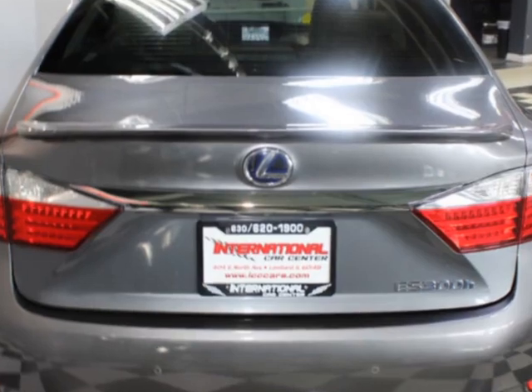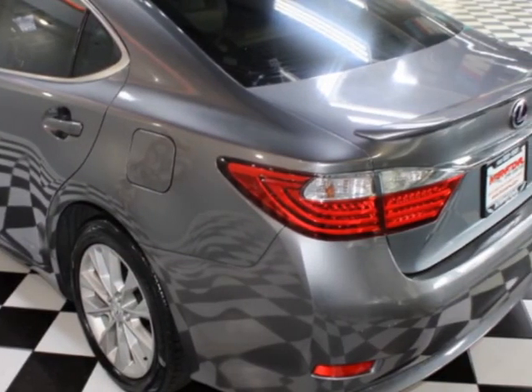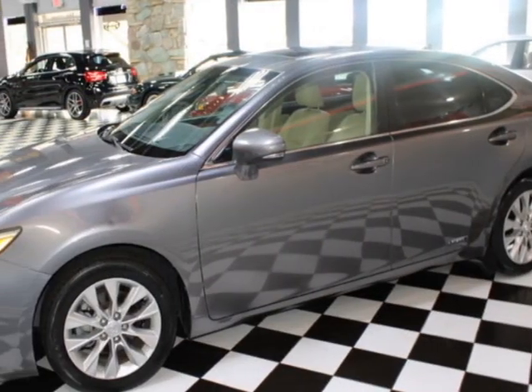This vehicle boasts a 2.5-liter 4-cylinder hybrid engine. This vehicle comes equipped with heated seats, dual-zone climate control, sunroof, and moonroof.